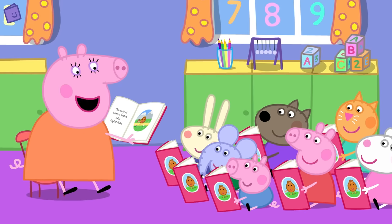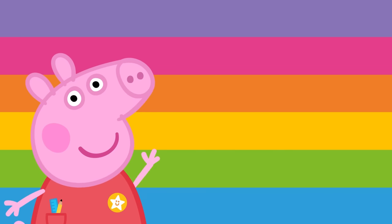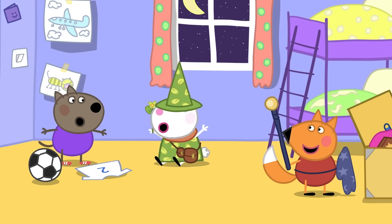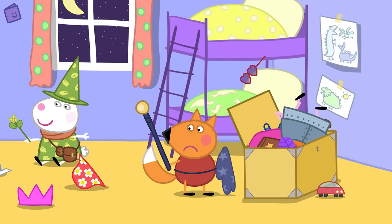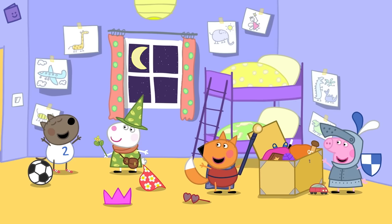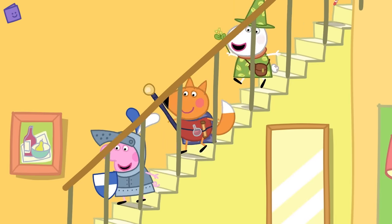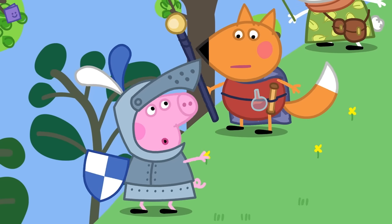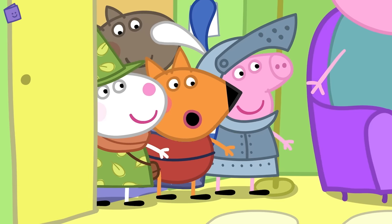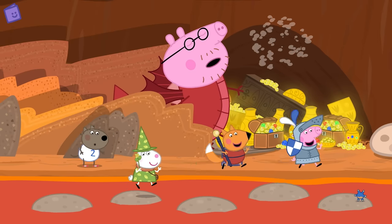Someone can tell you a story or you can read a story yourself. Shall we tell our own story? Great, let's begin! Peppa and her friends are dressing up today. I'm going to be a brave knight! Hooray — now we can go on an adventure! Let's pretend we have to rescue Teddy. Follow me! Peppa and her friends are going on a magical adventure to rescue Teddy from a big dinosaur, but first they have to get past the sleeping dragon.